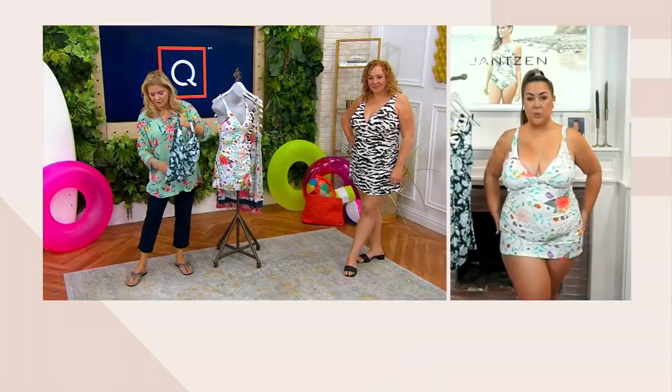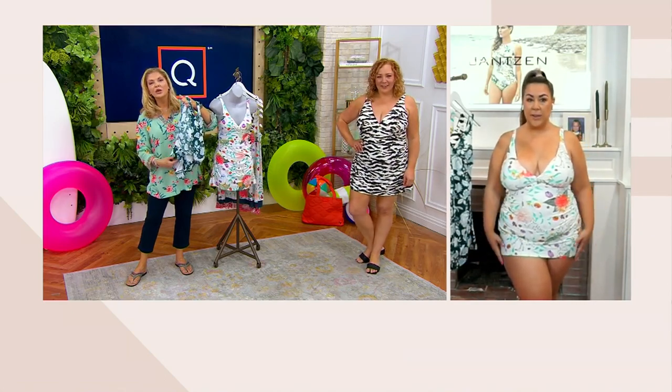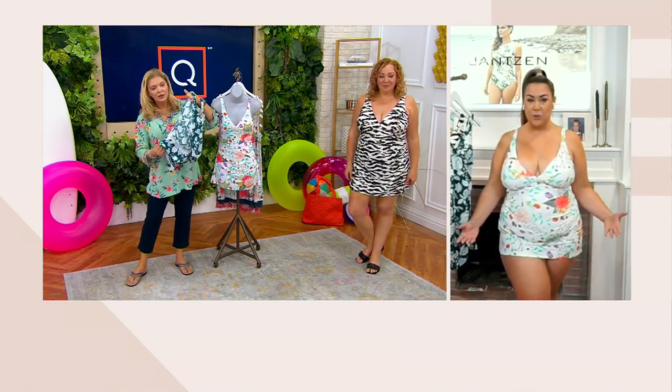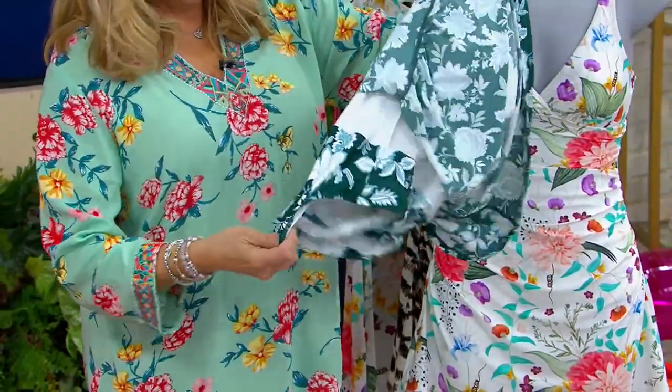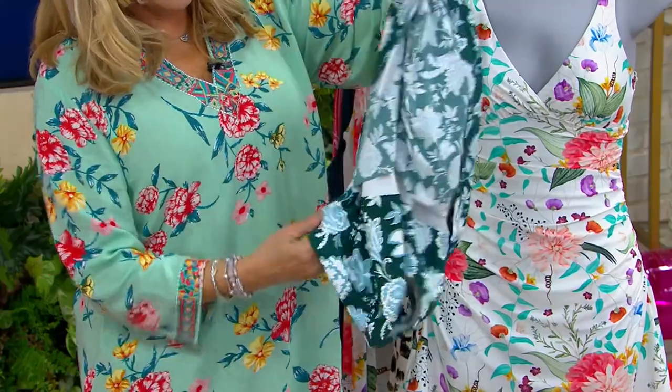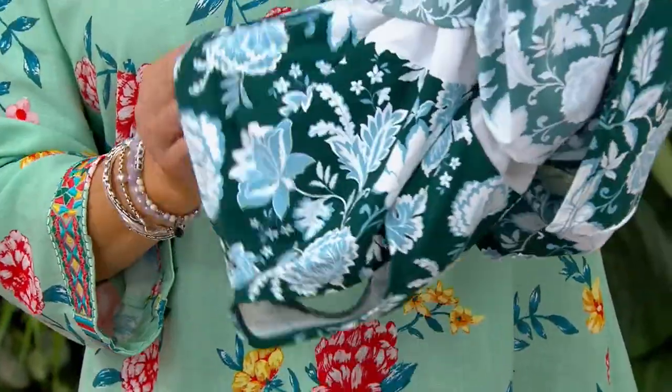This is not the swim dress of yesteryear — this is a modern silhouette. It's a beautifully designed swim dress that gives you full coverage, but it doesn't have that large flounce. When you get into the pool or the ocean and jump in, your skirt tends to fly up. But this is going to be soft against your body and give you that coverage without that huge flounce in your face.